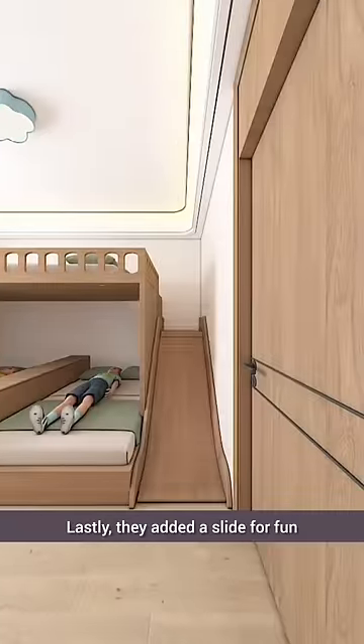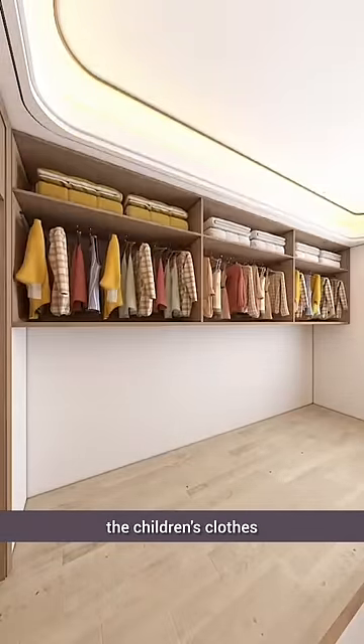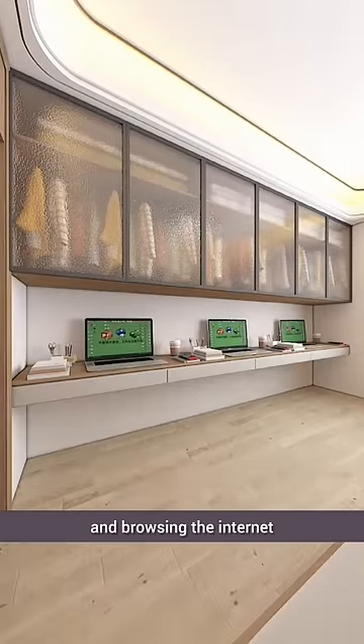Lastly, they added a slide for fun. Across the room, a whole wall is dedicated to a wardrobe for the children's clothes and bedding, and below there's a large desk for studying and browsing the internet.